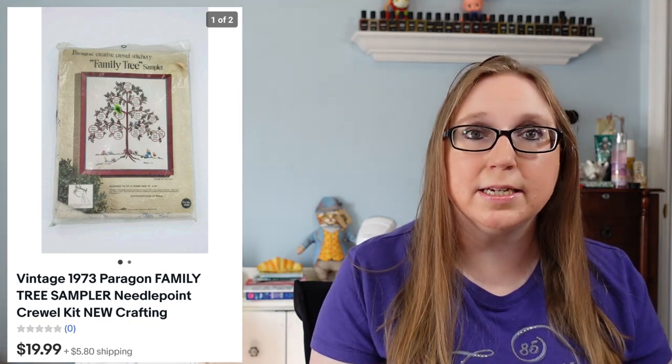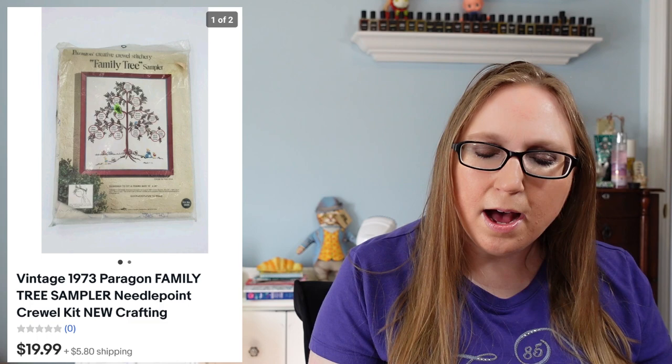Next we have a vintage from 1973 — a Paragon Crewel needlepoint kit of a family tree that sold for $19.99. That probably came from a yard sale. I probably paid like 50 cents or a dollar for it.